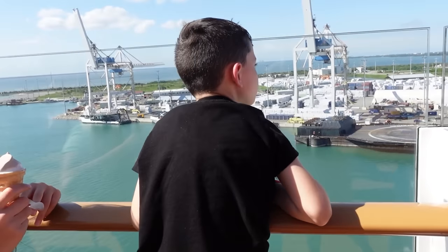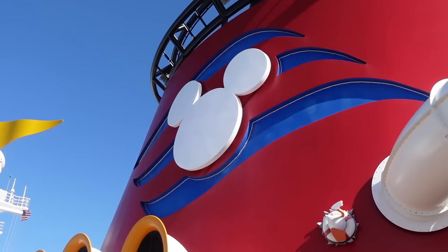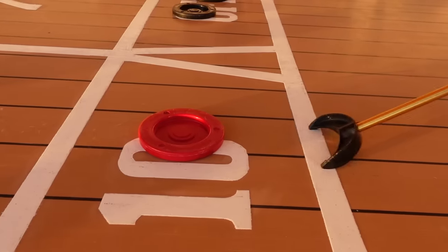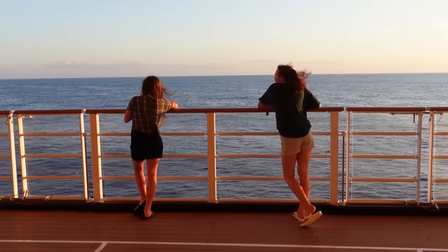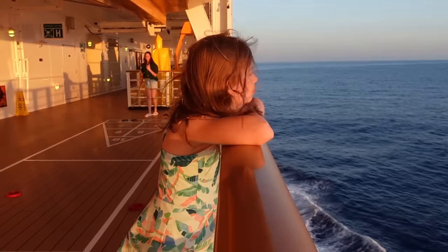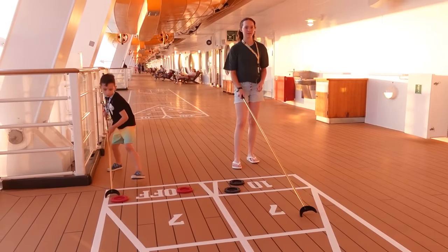We just watched the Sail Away Show and we are officially at sea. We pulled away and we're heading out. It's our first evening on the boat and we're waiting to have dinner. We have late dinner, which means we don't eat until 8:30 for our main meal. So we're just killing time, exploring. The kids are playing shuffleboard. The waters have been a little bit choppy and I felt a little sick at times, but the medication we took before we got on the boat is helping.